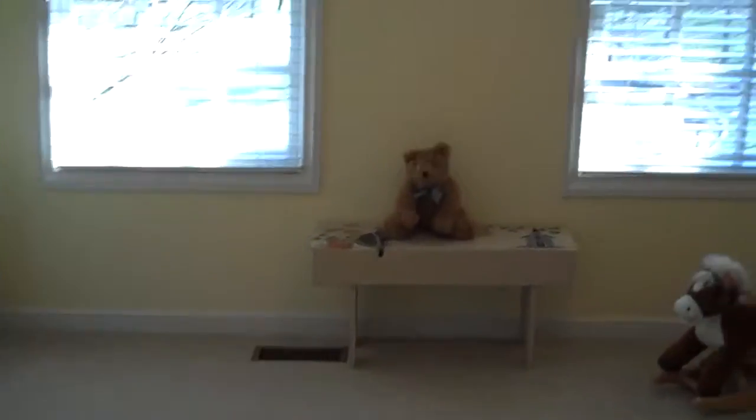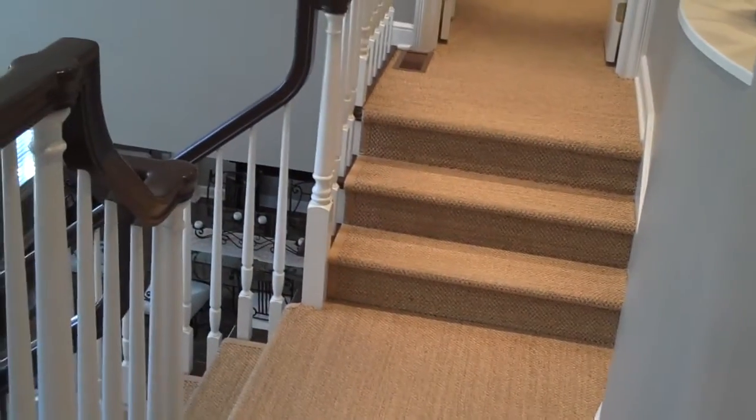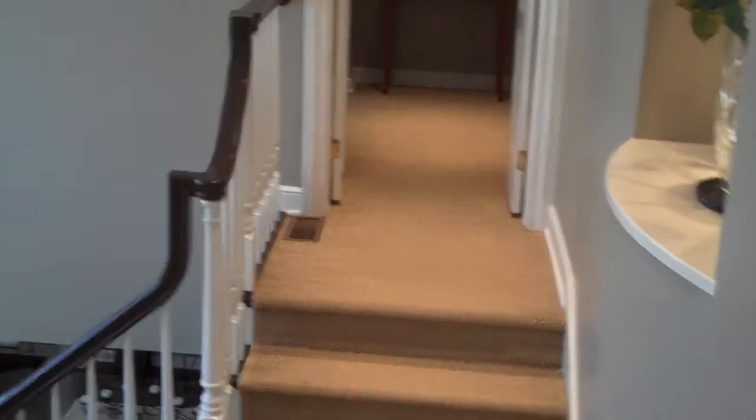Into the second secondary bedroom you get a great view of the park-like setting in the backyard, along with dual double door closets. We'll now take a look at the second owner suite or in-law suite on the second floor. You've got a great choice here at 4647 Beecher if you have a guest or mother-in-law — first or second floor.